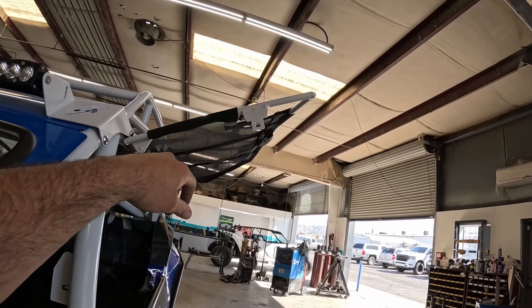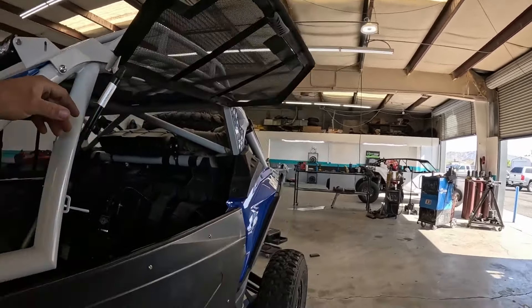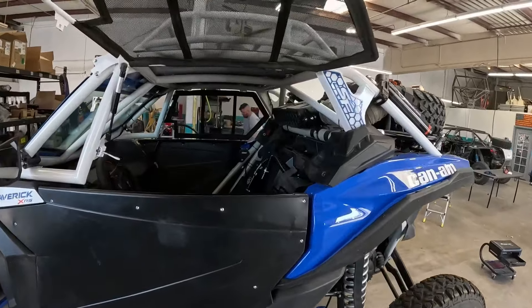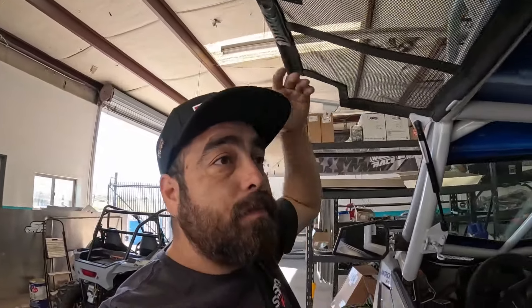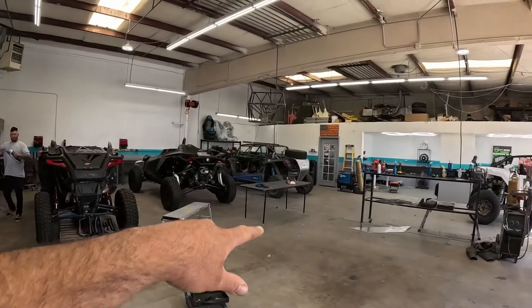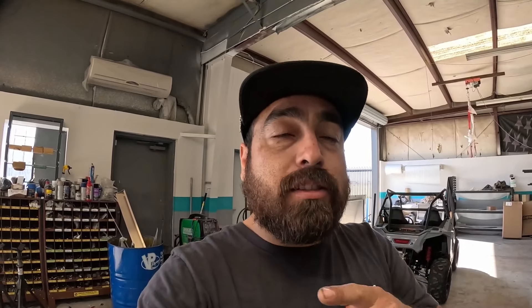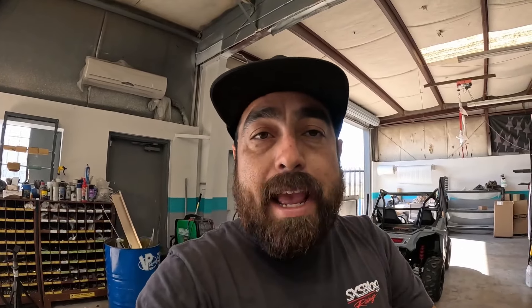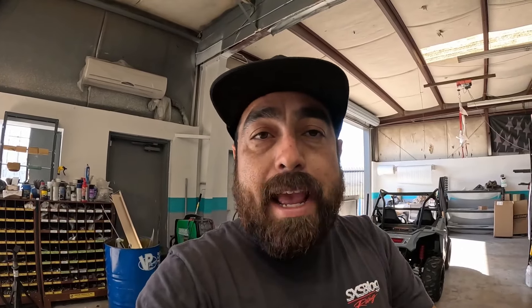Window nets are a big, big deal when it comes to safety, and they are shock-assisted window nets — really nice. I really like how this is designed. They do them a little bit higher than level with the roof, so hopefully you don't hit your head. This machine is actually sitting on some stands, but even without the stands I probably wouldn't hit my head. Pretty cool.